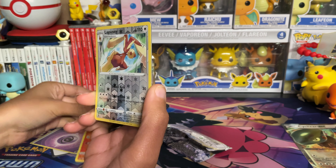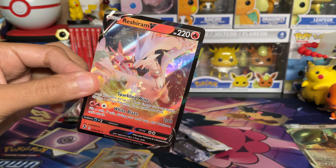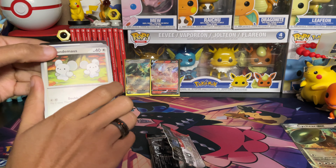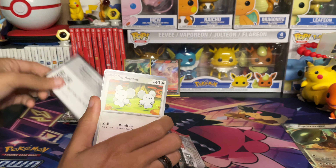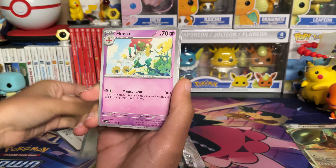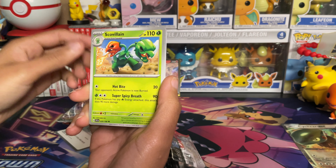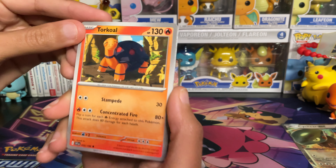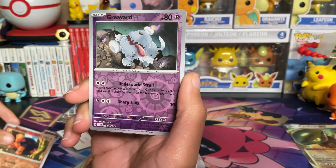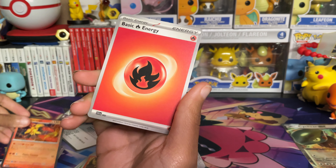We have a Growlithe, a reverse Lopunny, and on the end we definitely need Reshiram V. Our first crack at Scarlet and Violet. We have Tandemaus, Pokegear 3.0, Lopunny, Pawmi, Tatsugiri, Scovillain, Torkoal. We've got the reverse Torkoal, we've got the graveyard, Armor Rouge, and there's our energy on the end.